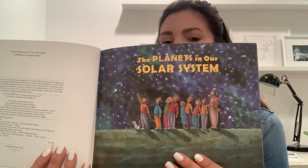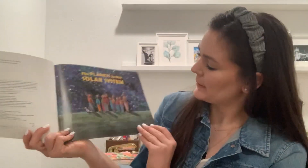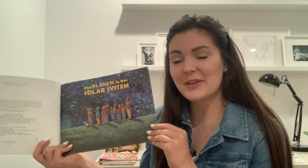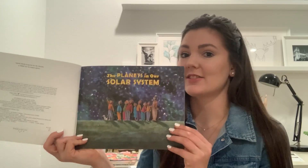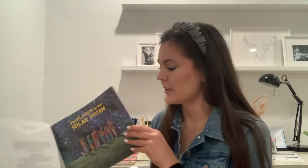What do you think those kids are doing? What does it look like? Have you ever done that before — gone outside and looked at the stars? See if maybe you can do that tonight. If you live somewhere without a lot of lights at nighttime, you'll be able to see the stars and maybe even some planets. They look like teeny tiny little stars because they're so far away.